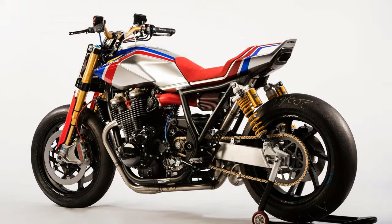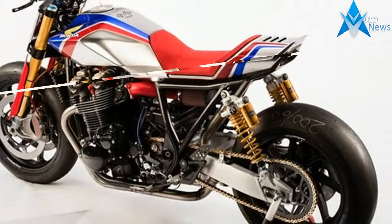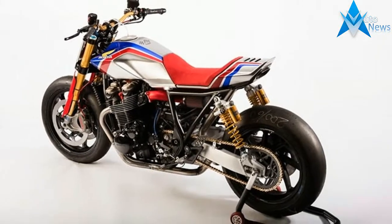Yes, those are Pirelli Diablo Superbike tires on the forged aluminum Marchesini Racing M7R wheels.